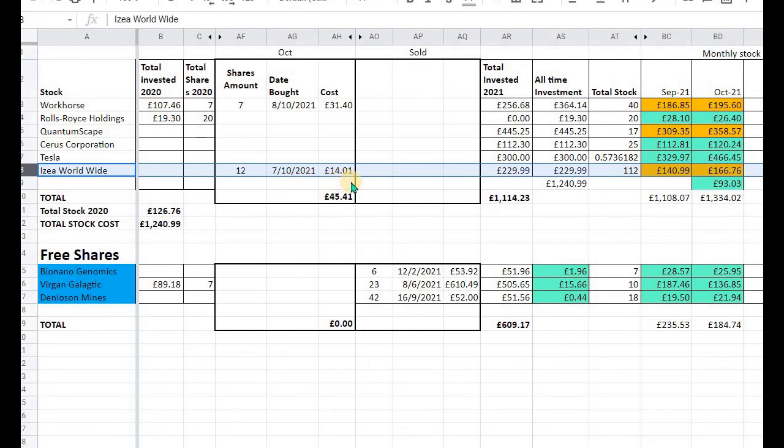Looking at the value of my growth stocks for the month of October: Workhorse is still down but has gone up a bit; Rolls-Royce is slightly down from last month but still in a plus; QuantumScape has gone up a bit; Sirius Corporation's profit has grown as well; Tesla is nicely up; and ISEA Worldwide is still in a negative but it's up from last month. I keep buying shares that are in the minus to keep bringing my cost average down, and I'm still in a plus on my growth stocks of £93 for the month of October.